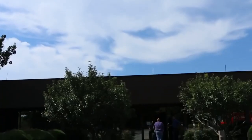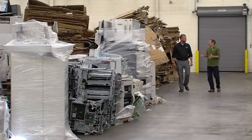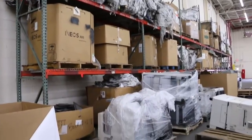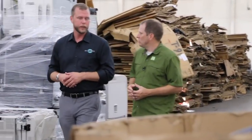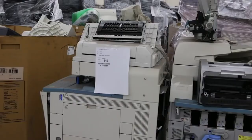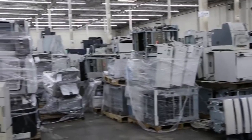We're going to head over to the facility now and take a look behind the scenes at what happens to all these materials after they're collected. The staging floor is the first stop in the process. Here we look for materials that we either have to hand-dismantle to remove batteries from PCs, or remove hard drives in case someone wants to witness destruction. On this side of the warehouse we have copiers, and we remove the toner before we shred them.